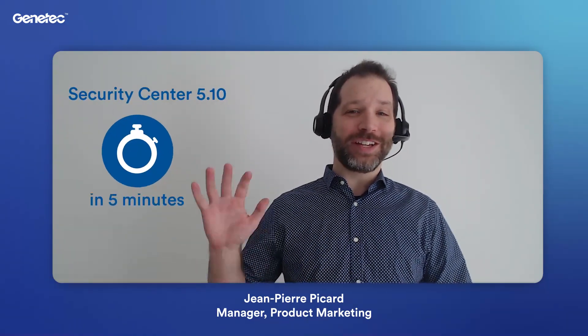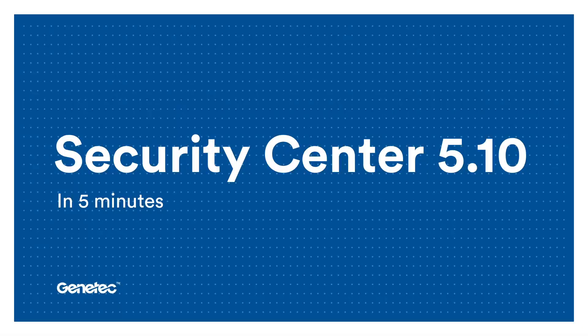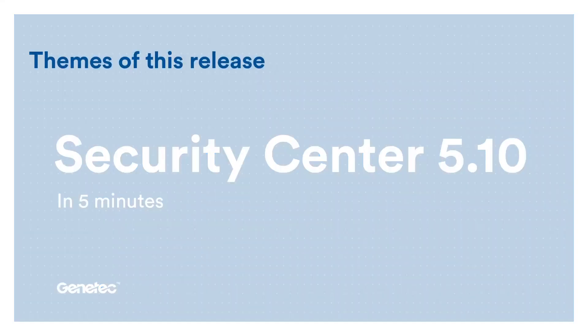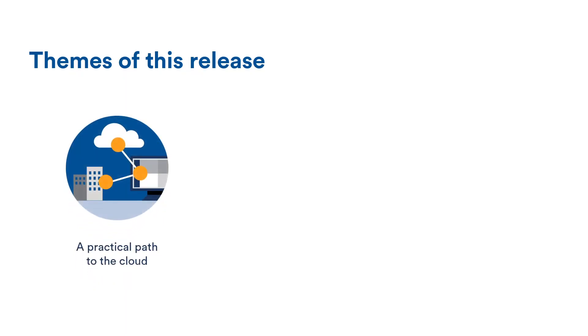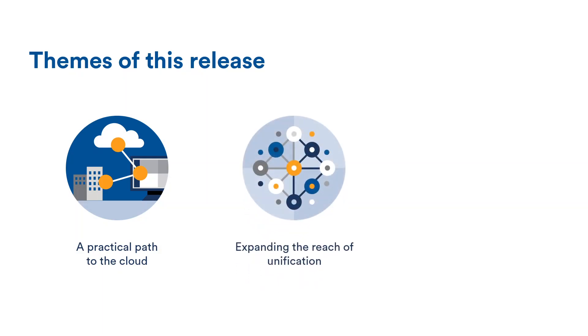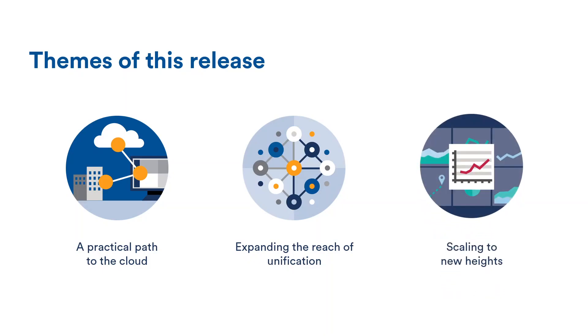Hi, welcome to this video. My name is Jean-Pierre Picard, I'm Manager of Product Marketing at Genetec, and this is Security Center 5.10 in 5 minutes. 5.10 is a pretty big release — it's jam-packed with improvements, new capabilities, and quality of life enhancements. Three pillars stand out: the first is the growing path for customers to move part or all of their system to the cloud; the second is the expansion of unification with new ways to bring in data and visualize it; and finally, 5.10 pushes the boundary of scalability even further, especially on the access control front.